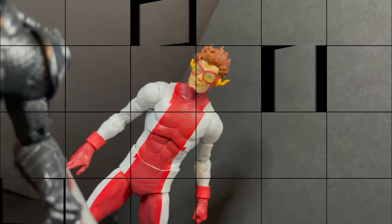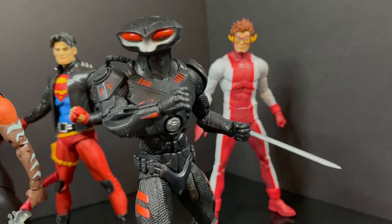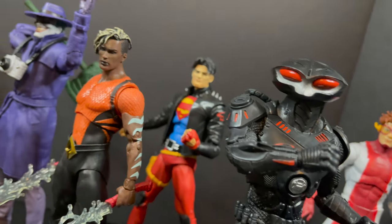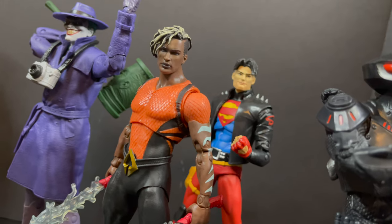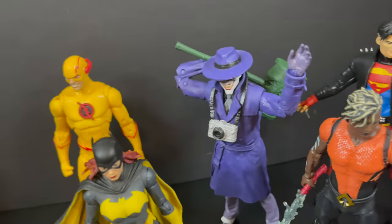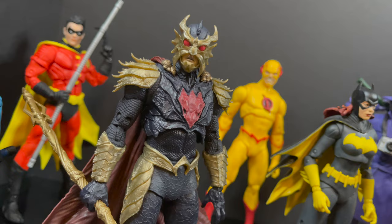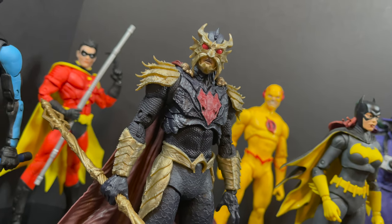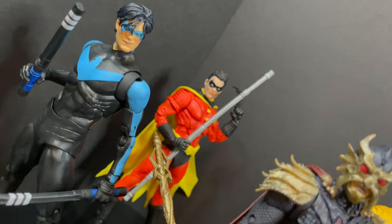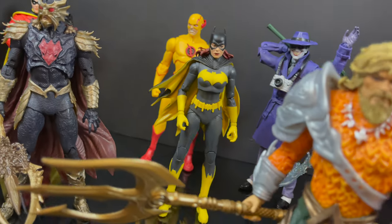That will wrap it up for my look at the brand-new McFarlane Toys 7-inch Page Punchers line featuring Aquaman, Aqualad, Black Manta, and Ocean Master. I would say three out of the four ain't so bad at all. Aquaman — I'm gonna leave that choice to you. I'd love to hear more about it, but you've heard my thoughts; now I'm curious to know yours. Comment below, let me know — let's talk everything Aquaman, his villains, and his sidekick.